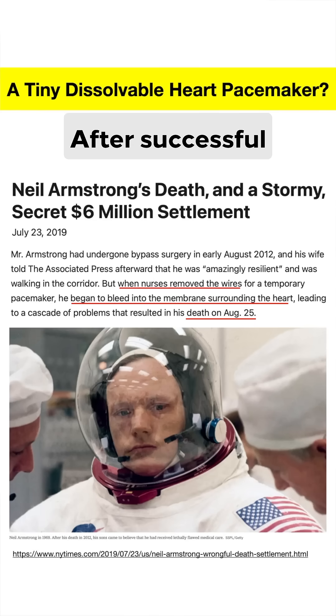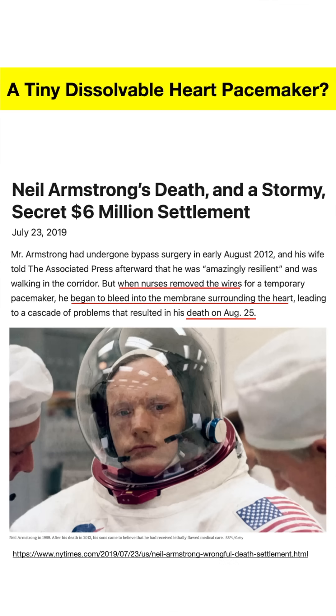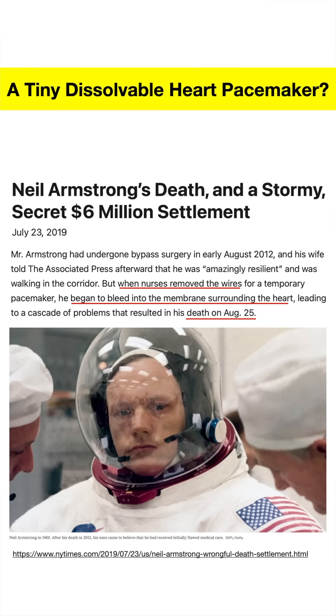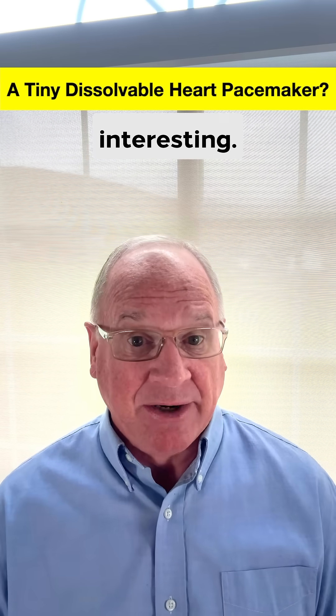Hey, this is interesting. After successful heart bypass surgery, Neil Armstrong, the first man to walk on the moon, died from internal bleeding when the wires from his temporary pacemaker were removed. Okay, that was definitely more sad than interesting.